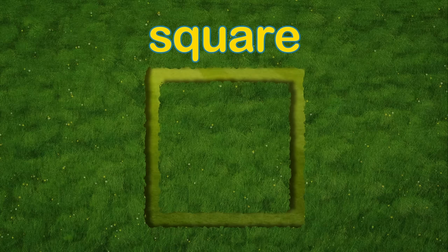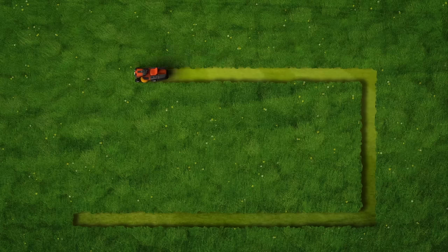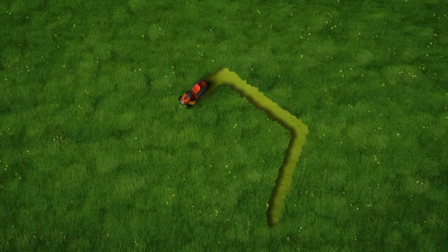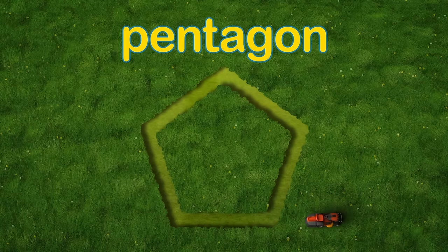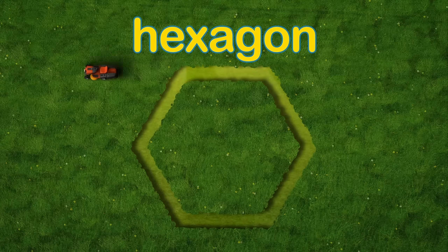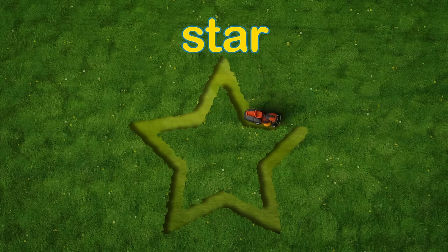Square! Rectangle! Pentagon! Hexagon! And Star!